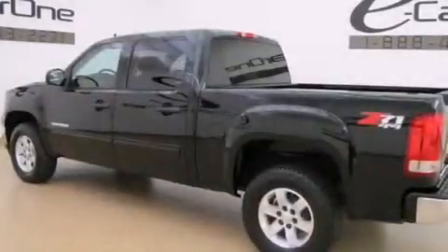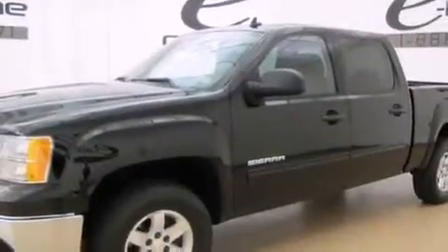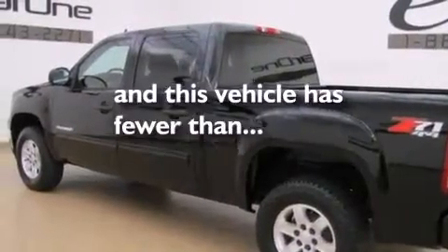Features include cruise control, an unattended headlight warning chime, keyless entry, variable valve timing, tinted glass, dual cargo area lights, and this vehicle has fewer than 27,000 miles on the odometer.